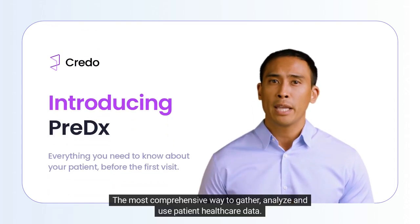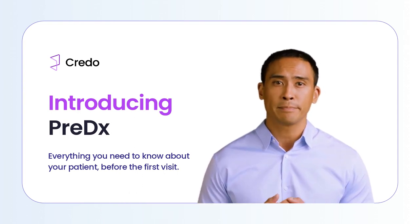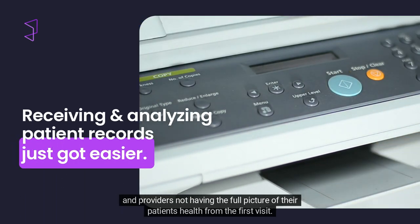Meet Credo — the most comprehensive way to gather, analyze, and use patient healthcare data. Our outdated methods of retrieving medical records lead to missed data, unnecessary duplicate testing, and providers not having the full picture of their patient's health from the first visit.